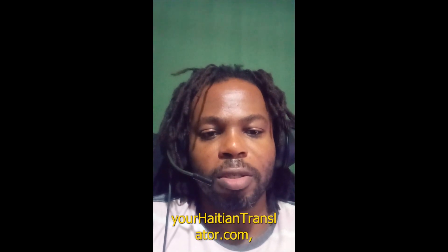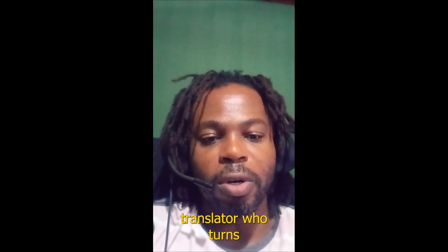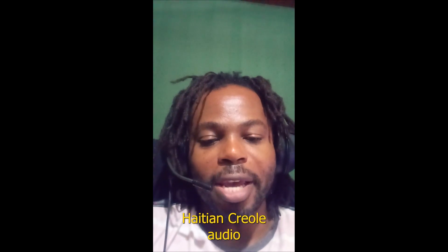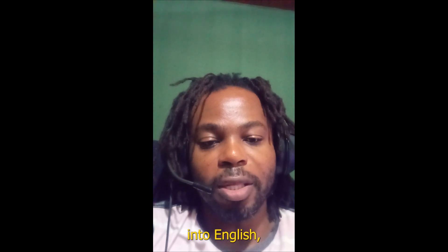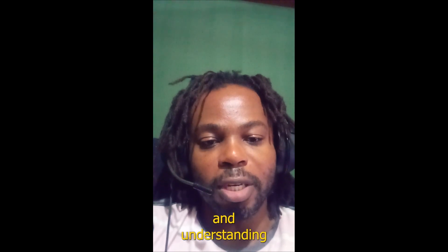Hi, this is Swans from yourhaitiantranslator.com and as a Haitian translator who turns Haitian Creole audio into English, it is always a pleasure to share with you some tips to help you improve your pronunciation and understanding of Haitian Creole.